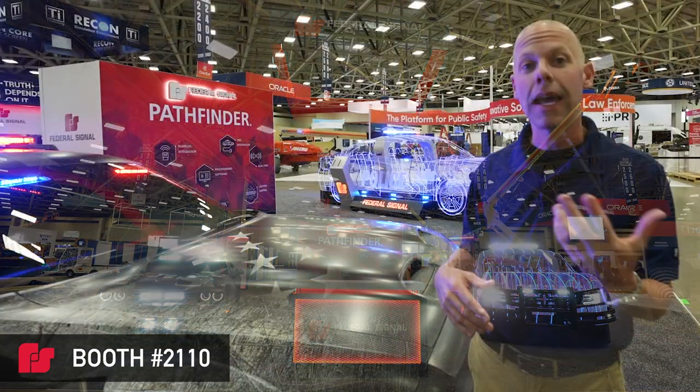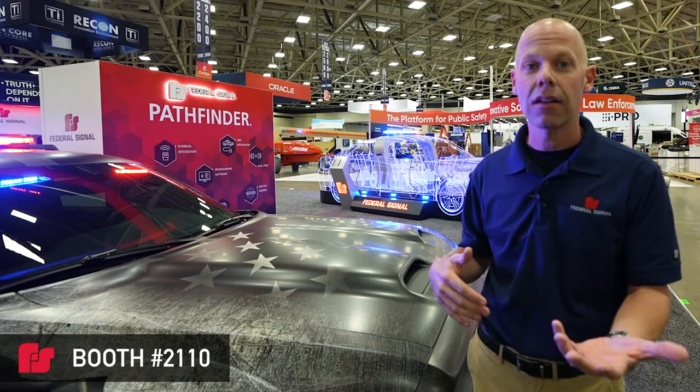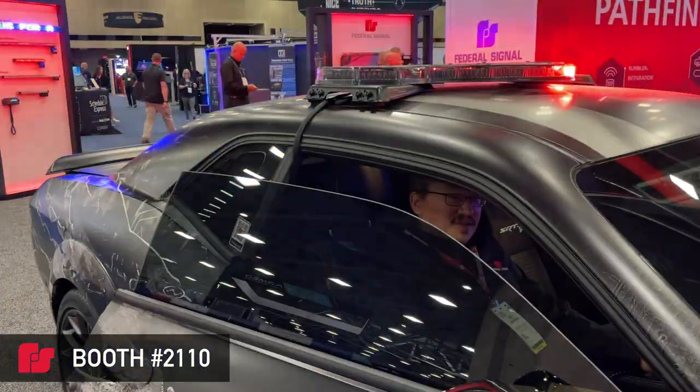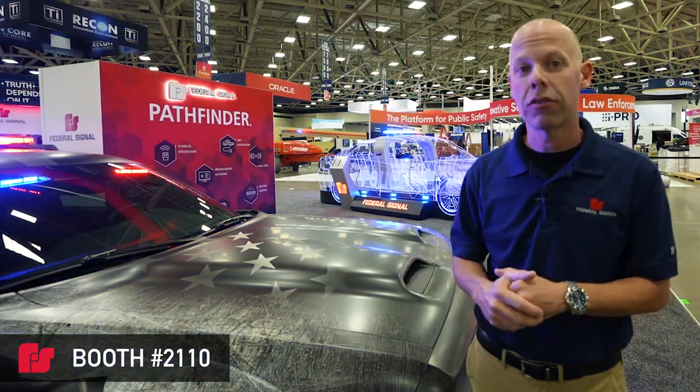This allows you things like being able to dim the lights at night. It also allows you to disable certain lights if things happen like doors open or trunks or hatches are ajar.